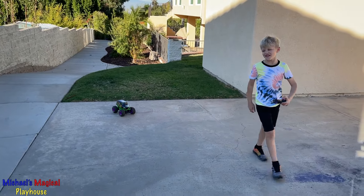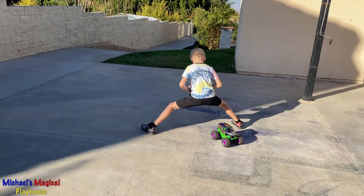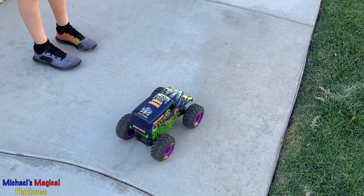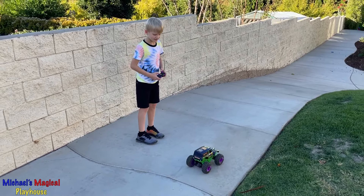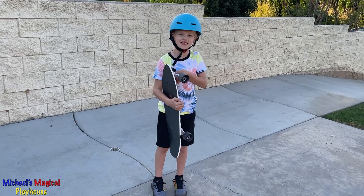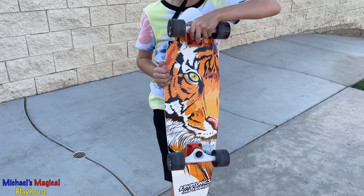Now, time for it to go in between my legs. Now that you've seen how awesome this toy is, I'm going to show you a really cool skateboard from Walmart. Here's the skateboard. Isn't the back so cool? There's a tiger painted on it.